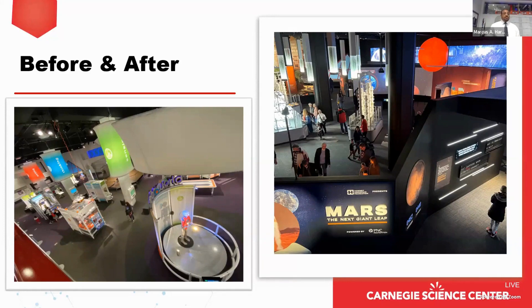Here you have the before and after. The former robotics gallery on the left was very bright, very open, with lots of robotic technology to engage with — and it was a fan favorite. There was a lot of challenge in removing an exhibition that had been around for 13 years. But we knew that as long as we provided our guests something better, they would be okay with that. On the right you can see one of the sky shots of Mars: The Next Giant Leap.